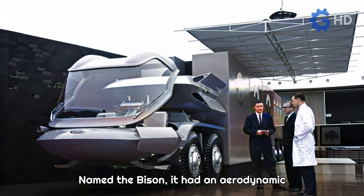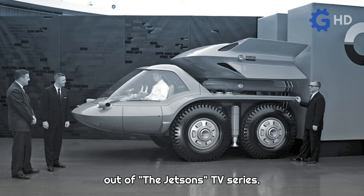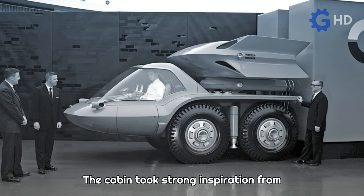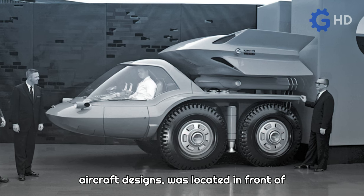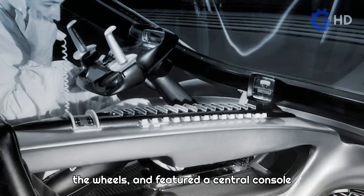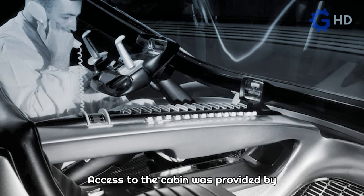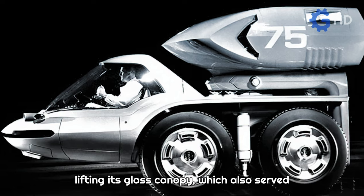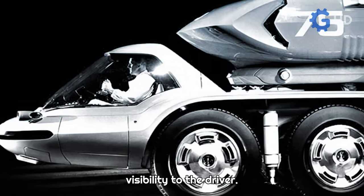Named the Bison, it had an aerodynamic design that made it look like it came straight out of the Jetsons TV series. The cabin took strong inspiration from aircraft designs, was located in front of the wheels, and featured a central console with numerous buttons and control levers. Access to the cabin was provided by lifting its glass canopy, which also served as a windshield, and provided exceptional visibility to the driver.